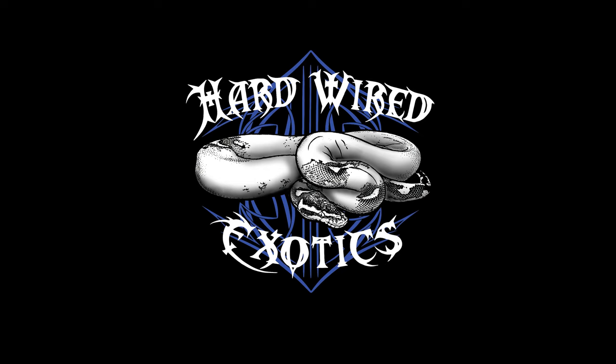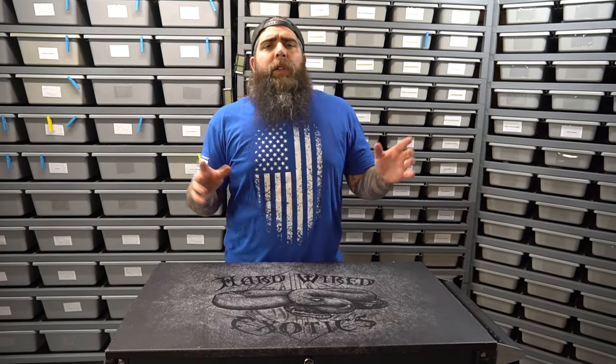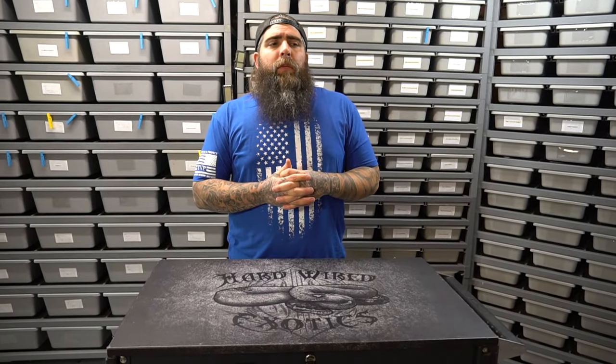My name is Tony Thomas, and you're watching Hardwired Exotics on YouTube. What's going on everybody? I hope y'all enjoyed the rat room — the show of progress on the rodent facility.